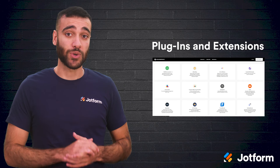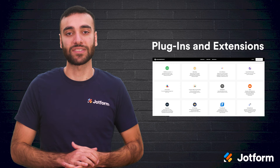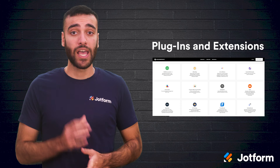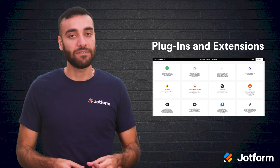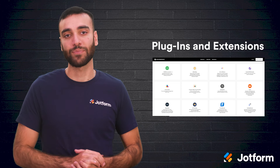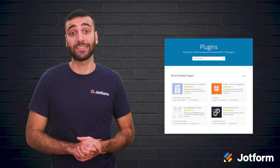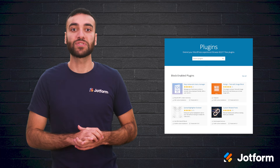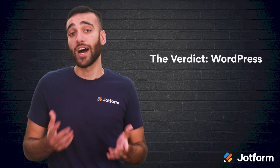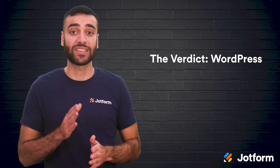If you want your website to really work for you, you'll want to take advantage of plugins and extensions. Squarespace has more than 29 extensions available, making shipping, finance, inventory, and sales and marketing functionality possible through your site. WordPress offers a whopping 59,000 free plugins in its library, and on top of that you can use third-party plugins from other marketplaces that work with WordPress. Because of the sheer number, we have to give the plugins and extensions category to WordPress.